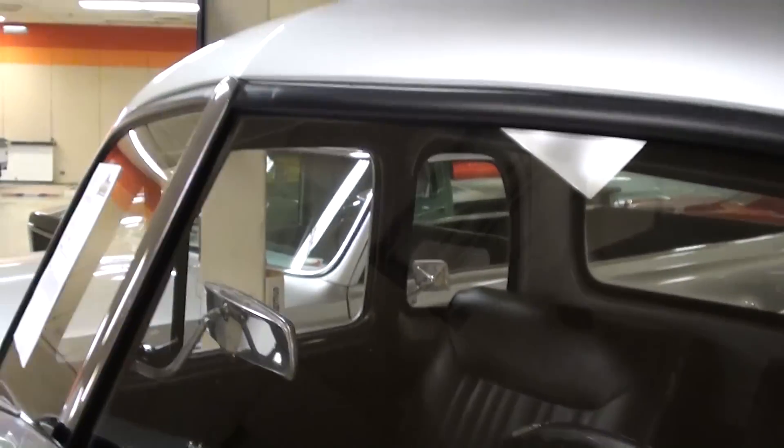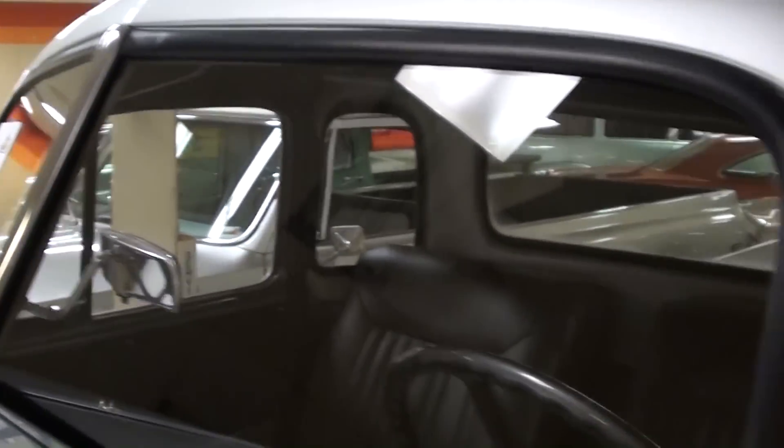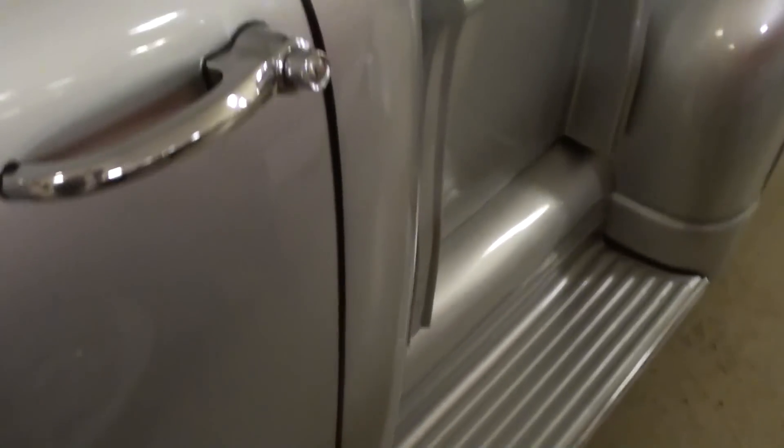Very sharp — nice set of chrome mirrors as well. These had the split windshield in them and still has the factory-style running boards, as you can see. They've done a little custom work here in the interior.